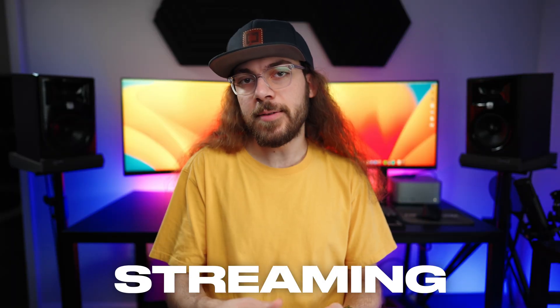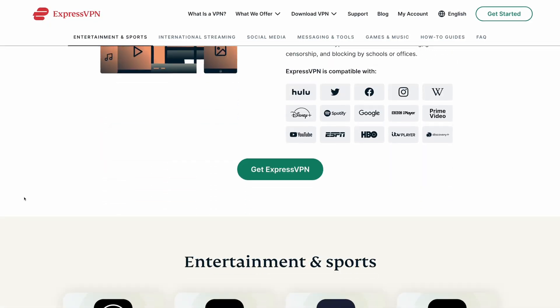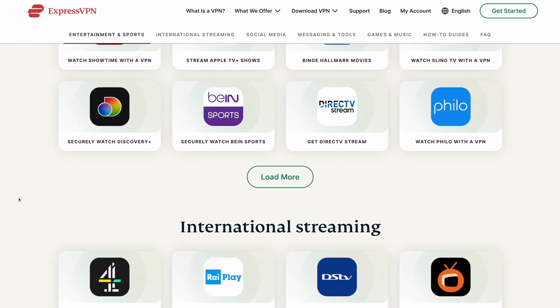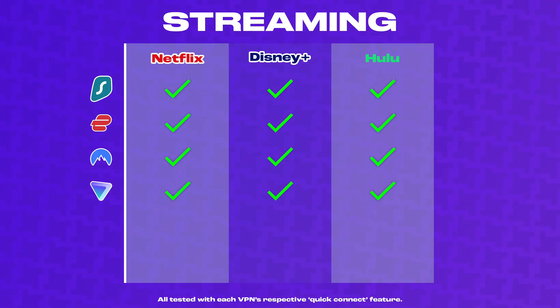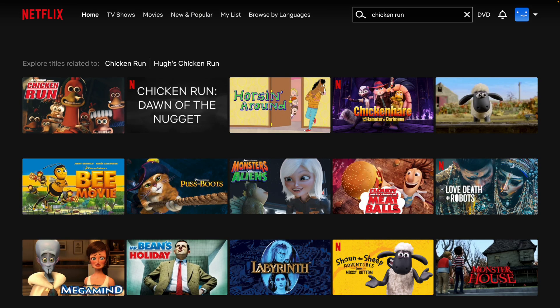Let's look at streaming. Streaming functionality is an important feature of any VPN because it's a big reason many people get a VPN. If you're looking to access region-locked content in other countries, a VPN is how you do that, so you want to make sure that a VPN plays fair with streaming services and the IPs aren't blocked. I had great results with Surfshark, ExpressVPN, NordVPN, and ProtonVPN. All of these VPNs work perfectly on Netflix, Disney Plus, and Hulu, and I was able to access region-locked content when connected to servers in the UK and Canada.